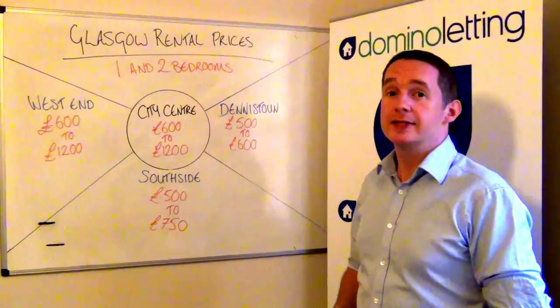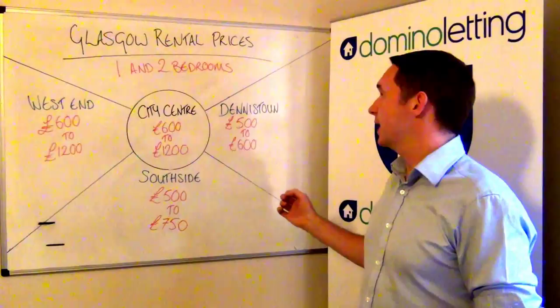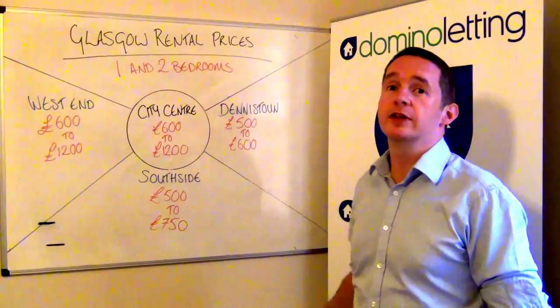And then lastly, over to Deniston: your one bed's getting you £500 again. Deniston doesn't tend to go above £600 for the two beds, but always solid tenements, always solid renters. All of these areas come within the Domino Letting Guarantee.